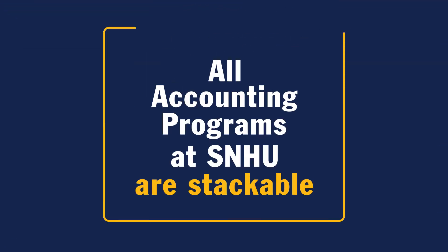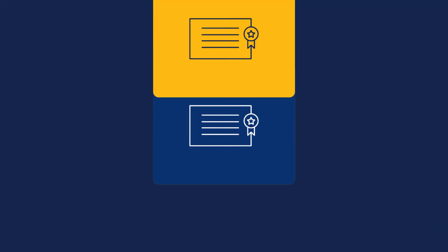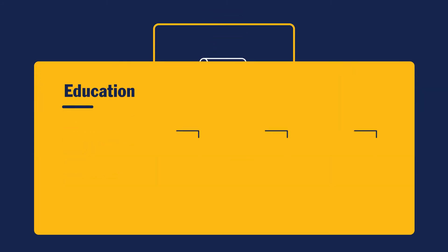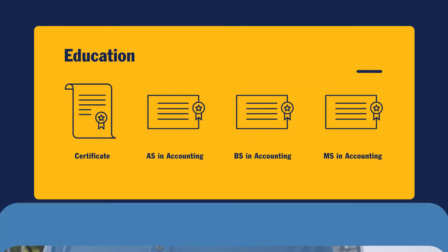Finally, all accounting programs at SNHU are stackable. That means each degree builds into the next, so you can easily advance your education as far as you'd like. The best part? Each degree can be added to your resume, so even if you haven't finished your educational journey, employers will be able to see your progress.